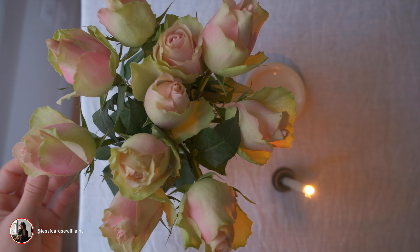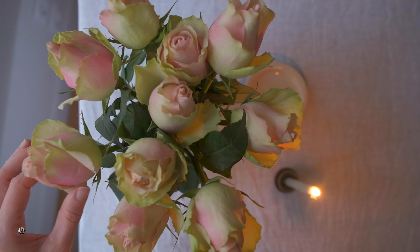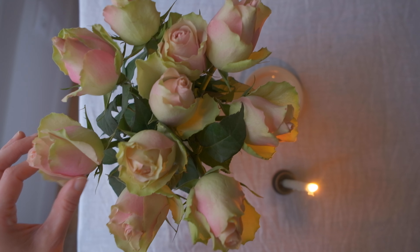Still absolutely head over heels with these flowers from yesterday, but today we're going to tackle this — the big yellow wall.